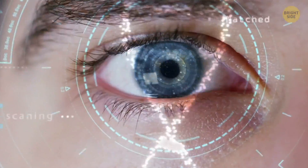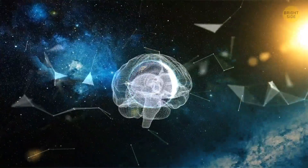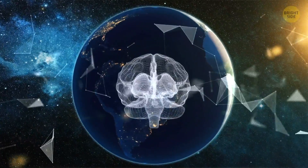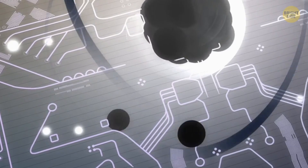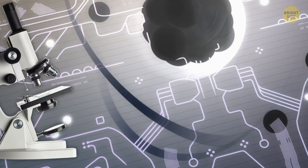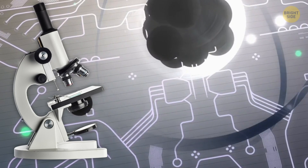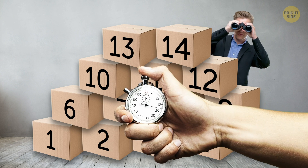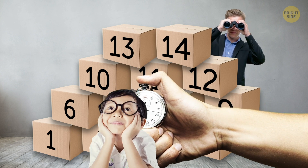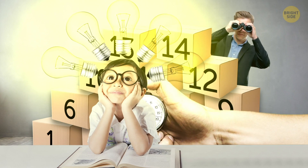Science is a fantastic thing. It allows people to learn tons of information about the world that surrounds them. But even better, it lets you look at familiar objects from an entirely different angle. To do this, you need nothing more than a microscope. In this video, you'll see 14 commonplace things in a new light. First, you'll have some time to try to guess what you see in the picture. Then, you'll find out the correct and often entirely unpredictable answer.